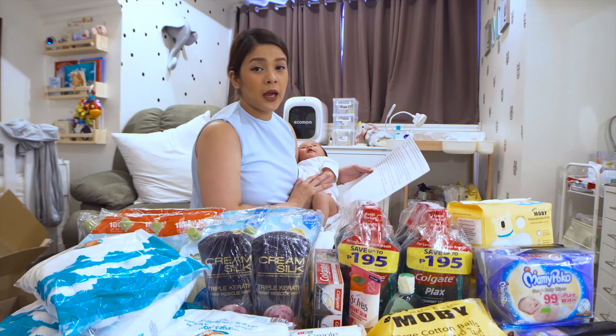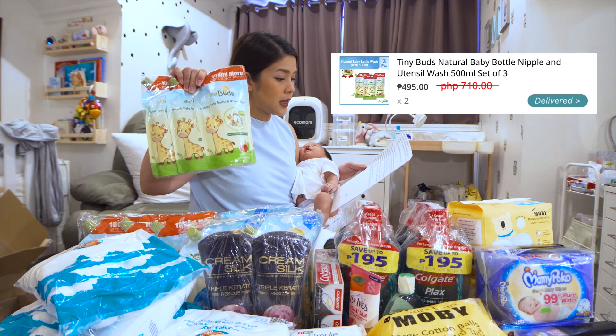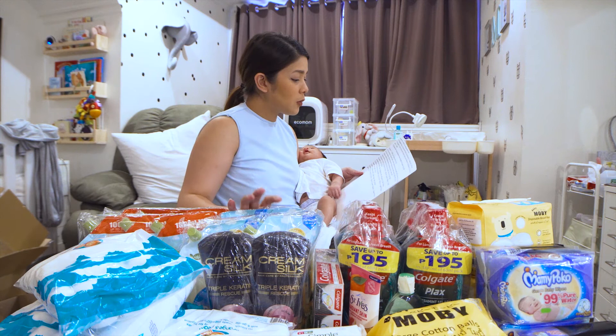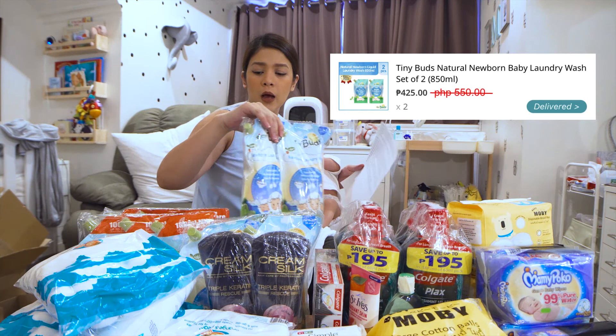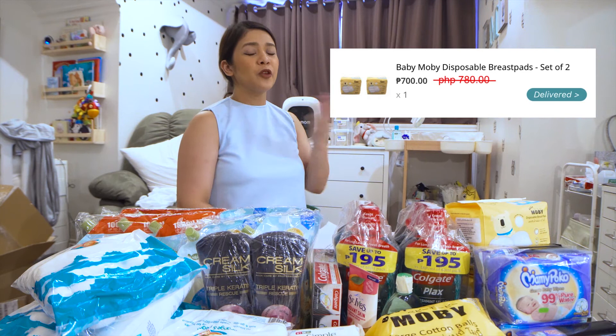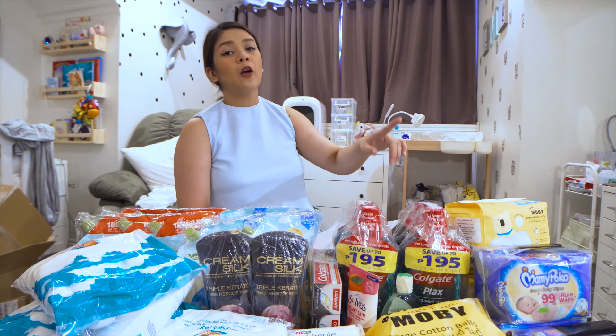Ito talaga yung mga urgent na kailangan na ni Magnus. Dalawang Tiny Buds natural baby bottle nipple and utensil wash, set of three. From P710, P95 pesos na lang. I've never tried Tiny Buds pero I heard good reviews naman. To try natin siya. And also, bumili na rin ako ng dalawang Tiny Buds natural newborn baby laundry wash, set of two. From P550, P425 na lang. Sakto, paubos na yung Cycles ko — Cycles yung ginagamit namin — and lately parang gusto ko mag-try ng bago. Bumili din ako ng Mobi Disposable Breast Pads — gustong gusto ko yung quality niya and affordable siya. Favorite ko to, plus their large cotton balls. Bumili din ako ng baby wipes from Mami Poco, three sets.